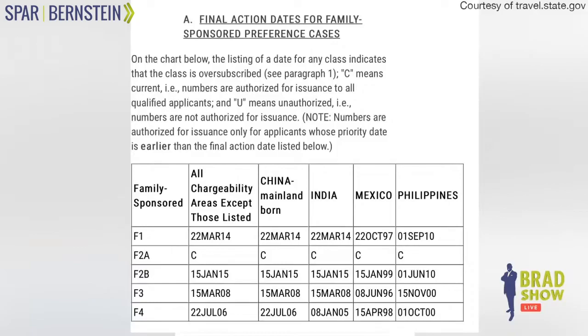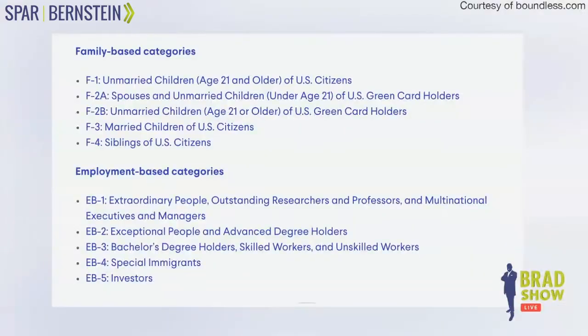Tomorrow we will talk about the employment-based visa categories, because we've got to move on. But every week, at least once a week, we'll be talking about visa categories. I think it's important that people understand this.